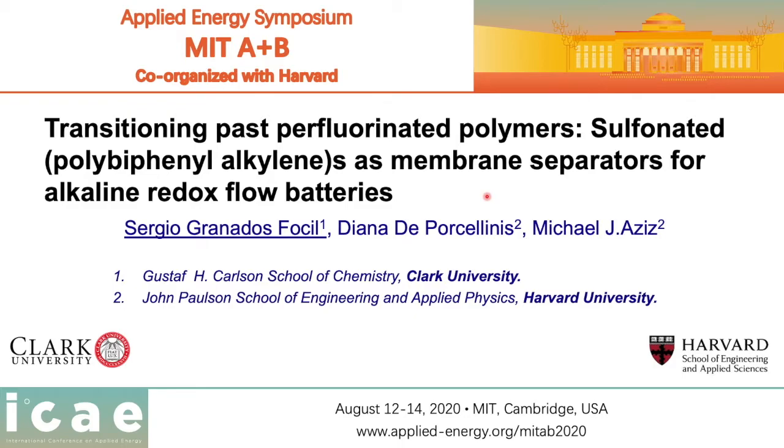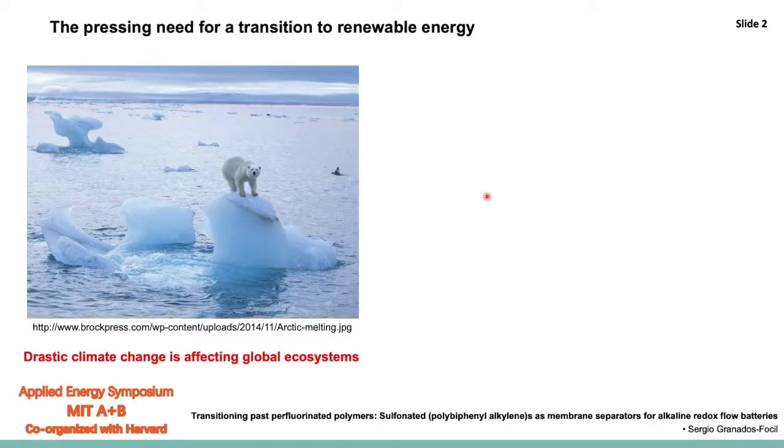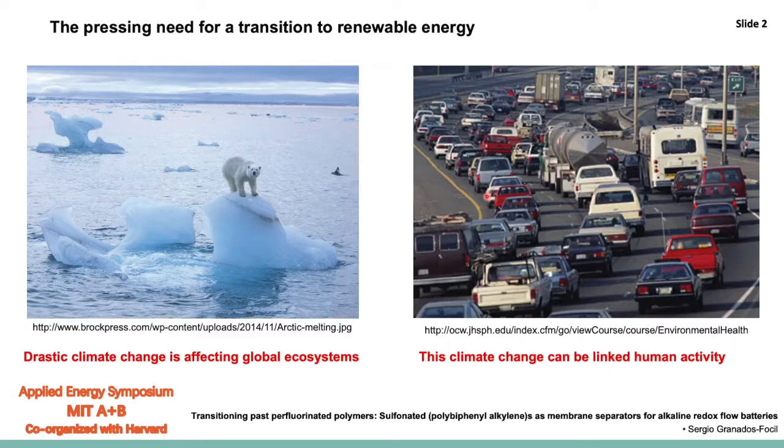I want to start by telling you a little bit about the motivation for this work, and that is the pressing need for a transition to renewable energy. In the last few decades there has been drastic climate change that is affecting all the ecosystems on the planet, and a lot of this climate change is linked to human activity and more specifically to CO2 emissions.